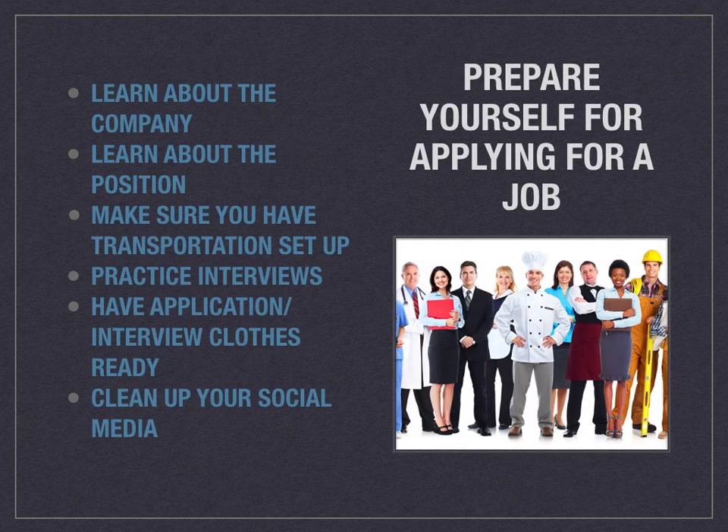Once you have an idea of what is available, you want to prepare yourself for applying for the job. Learn about the company as much as you can — go on their website, go to the building if you can, and try to see how they work and how they function. Learn about the position, what it entails, and what your responsibilities would be. Make sure you have transportation set up — that's very important. Practice interviews and have your interview clothes ready in case they call you in. And clean up your social media. A lot of places now look at your social media to see what kind of person you are, so make sure your photos and videos are professional and you're not posting anything unprofessional. Something on your social media could prevent you from getting the perfect job.